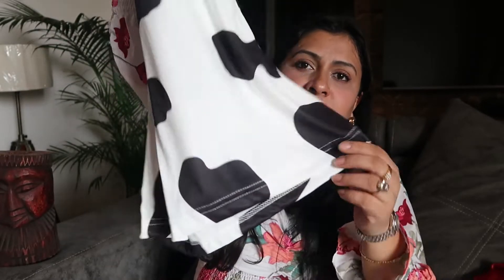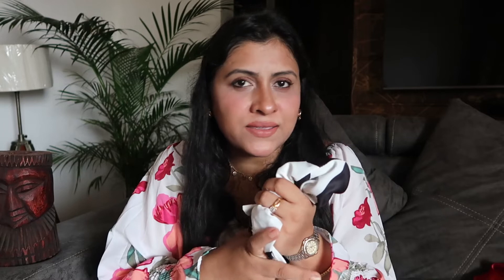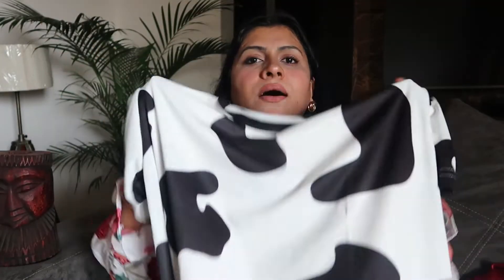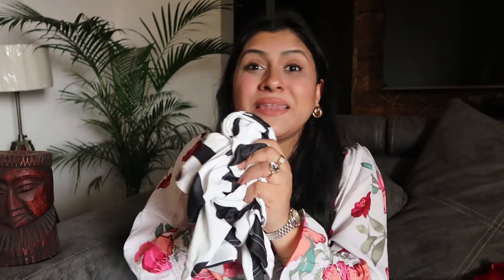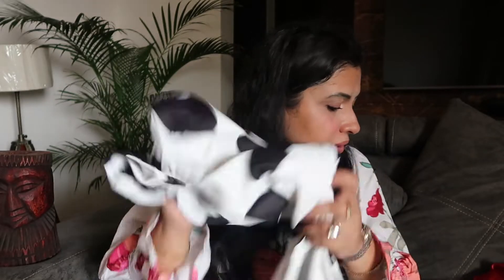It has a round neck and short sleeves, and it's actually a long-length t-shirt. I'm planning to style this one with either neutral brown wide-leg jeans or blue wide-leg high-waist jeans. The fabric is knit cotton — very soft and non-crinkle, which is a good thing.